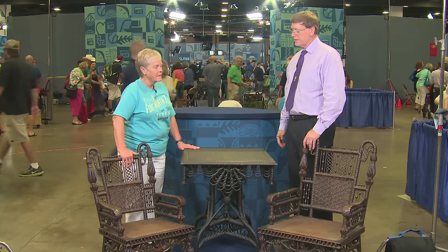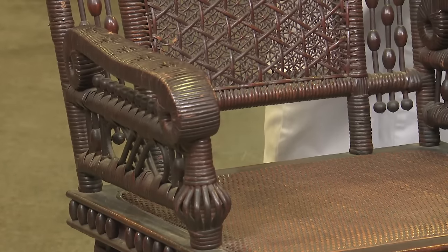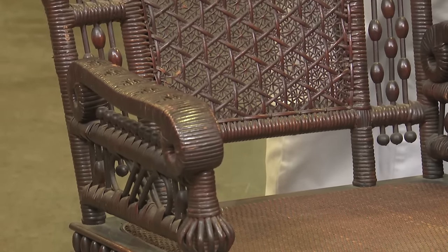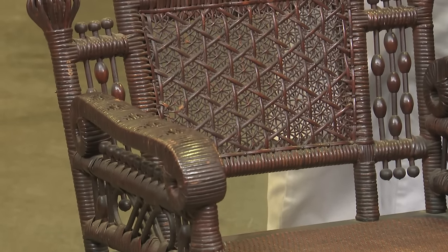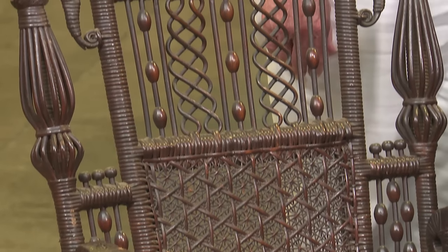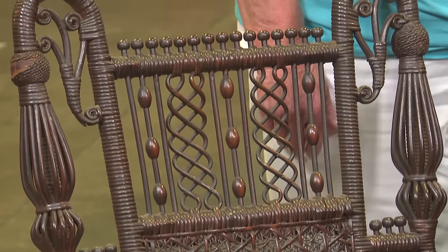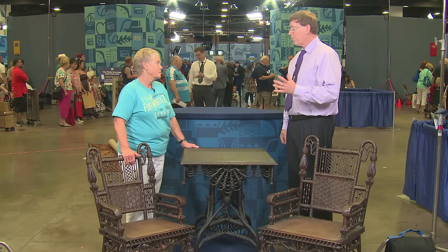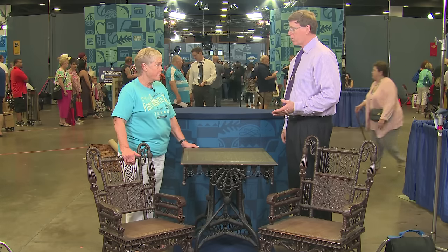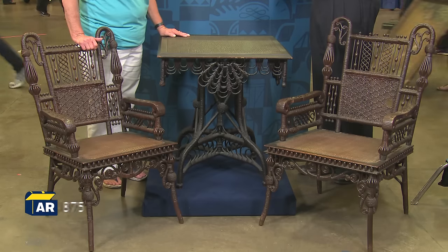Okay, I'm going to do that, for sure. Because of how good these pieces are, even though the condition is not perfect — the color, the completeness, the extraordinary form of all of them — I would say a $5,000 retail price would not be out of the question. I knew they were special.